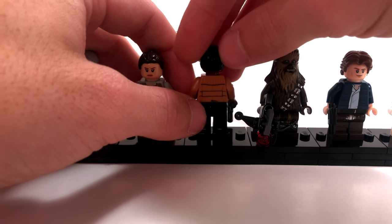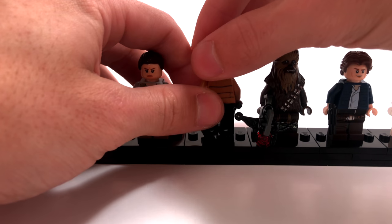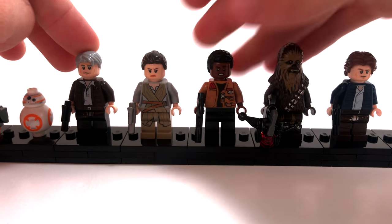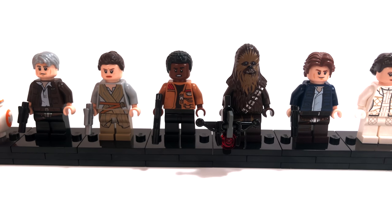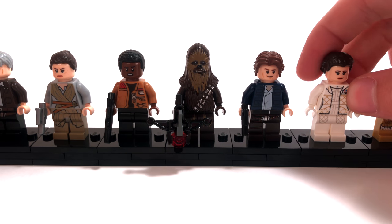Finn is the Episode 7 version because his jacket is not stitched like we find on the Episode 8 sets, which confirms this is Episode 7. I take back what I said earlier about Rey being Episode 8 — definitely Episode 7, because Han Solo died in Episode 7. Then we have Chewbacca, who can be from either era. He doesn't really look different from either era, so you can say he's from Episode 7 or the original trilogy.